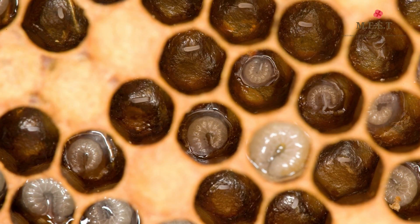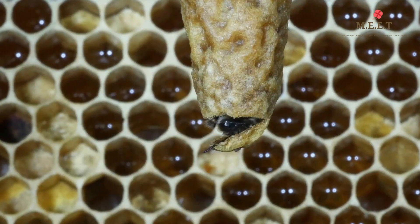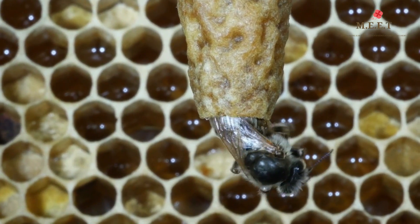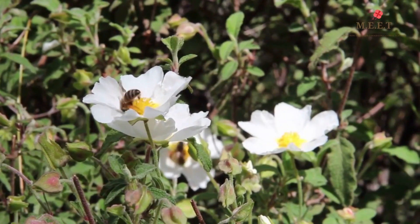The eggs hatch into larvae, and they are looked after by other bees in the hive. The larvae will change into worker bees. These worker bees are what we normally see in the garden.